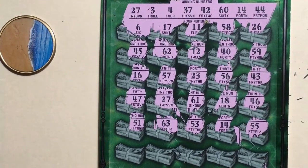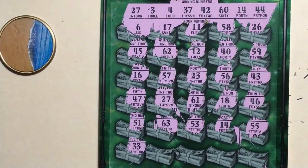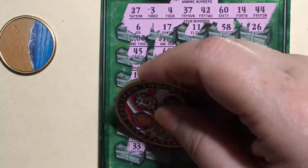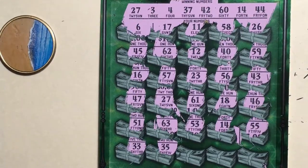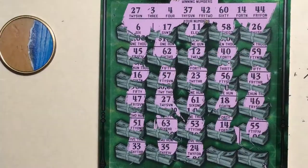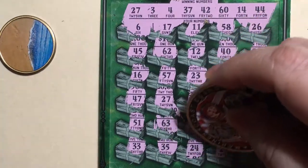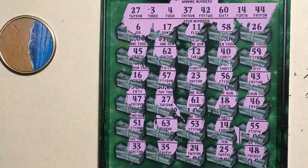55, no. Last row: 33, no. 35, no — we need 37. 24, no — we need 27. 25, no. 45.